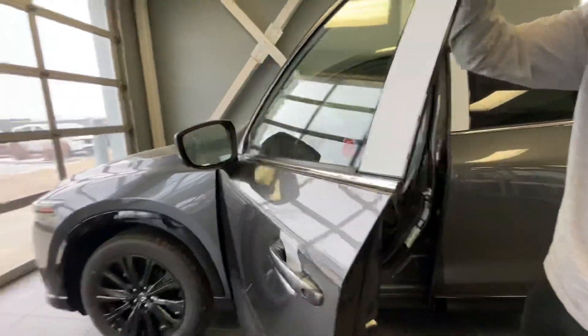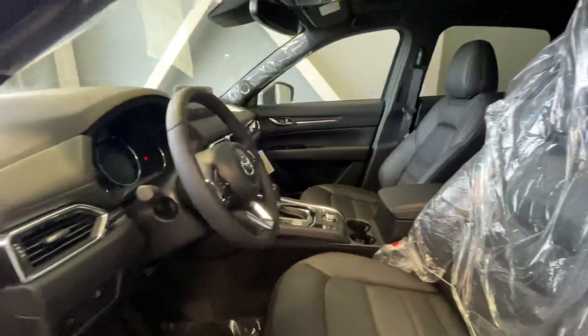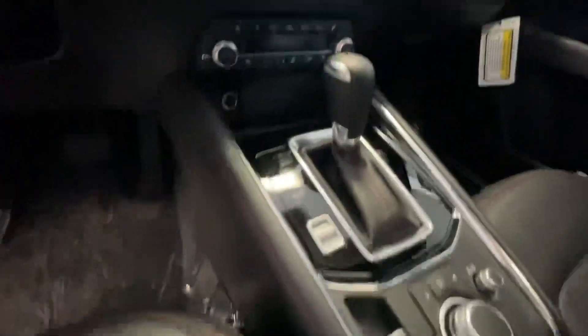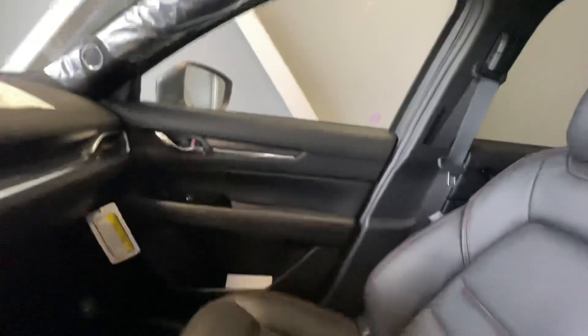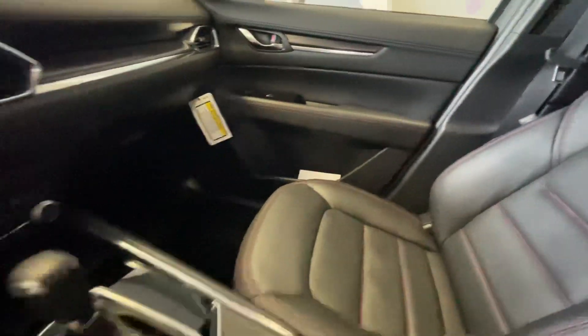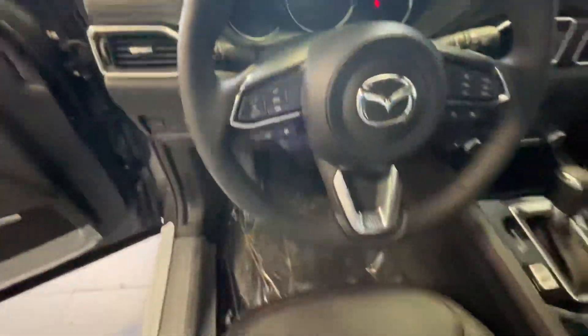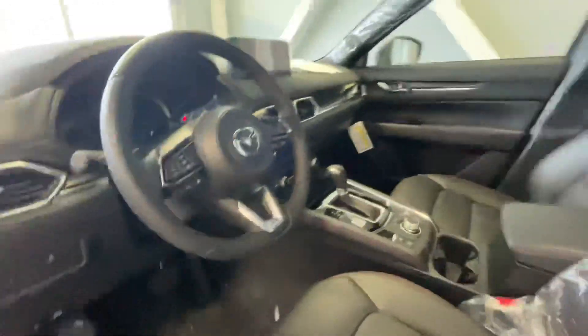It's already unlocked so it's just going to open right up. We're going to have the Bose sound system, automatic transmission, obviously a nice screen on the inside, Bluetooth, keyless entry, power doors, power locks, power mirrors. It's also got your blind spot monitoring, your rear cross traffic alert, your adaptive cruise control — all the fun safety stuff. This thing's absolutely packed to the brim with features.